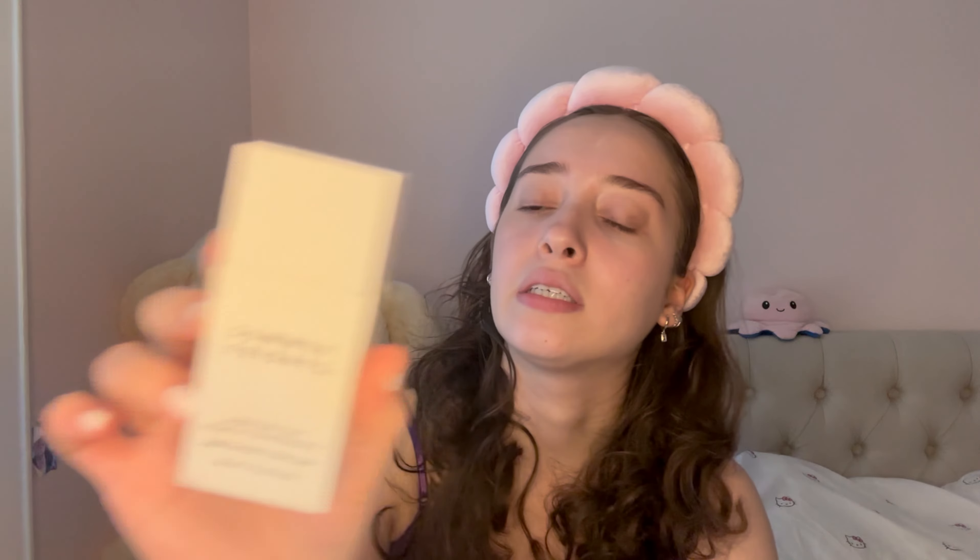After primer I'm going to use a skin tint. I'm going to start off with less coverage and move to more full coverage — though I don't really use full coverage products. The least coverage one I think is the Summer Fridays sheer skin tint. I really like it because it's really natural and barely covers — it kind of feels like a layer of skin. It's good as a base and I love using it.